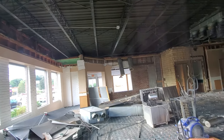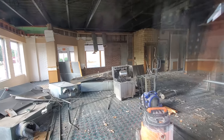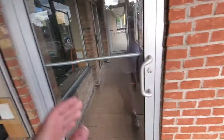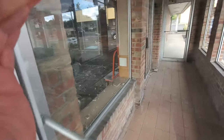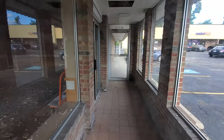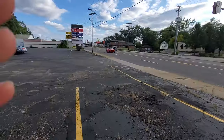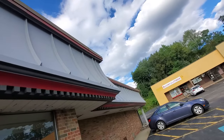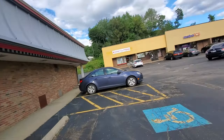Wow, everything being torn out of the ceilings. I don't see anybody in there. Let's work our way around the back here — maybe there's somebody around there. I wonder what's going to be going in here.